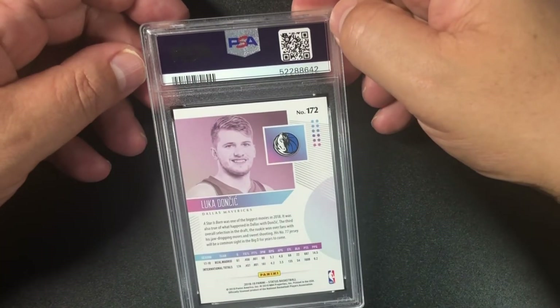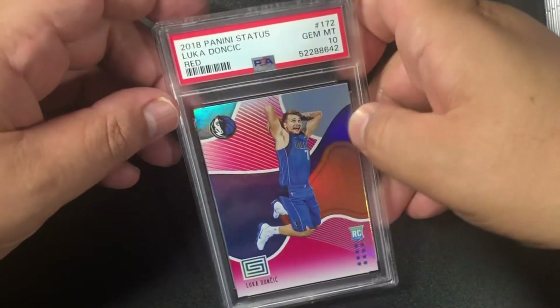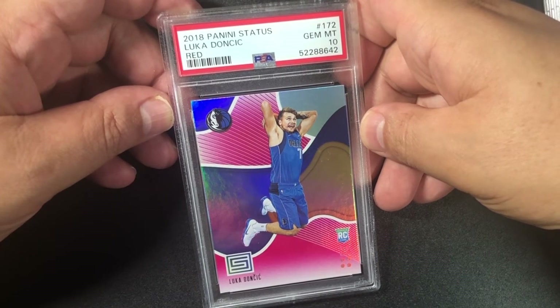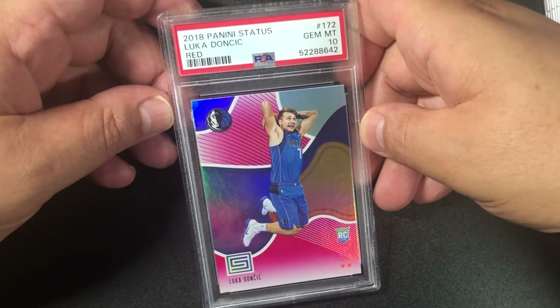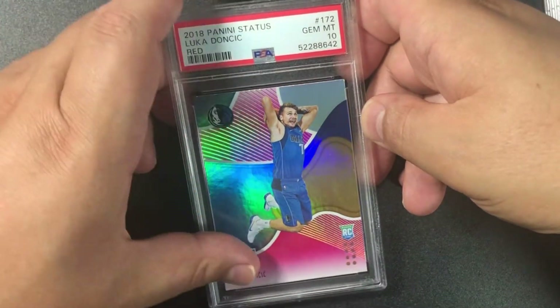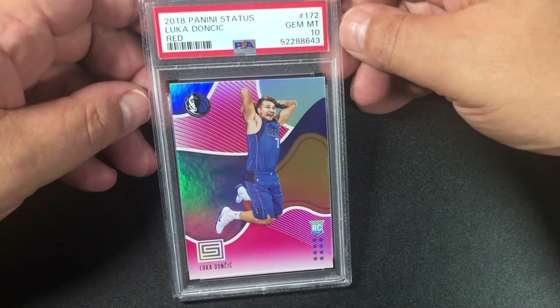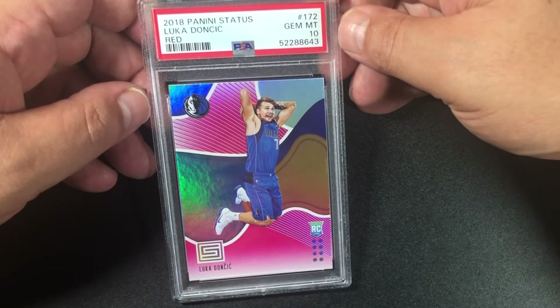Going to Luka! Big bucks, no whammies — 10! 2018 Panini Status Luka Doncic red parallel gem mint 10! Got another Luka — 10 again! 2018 Panini Status Luka red gem mint 10. Tremendous!